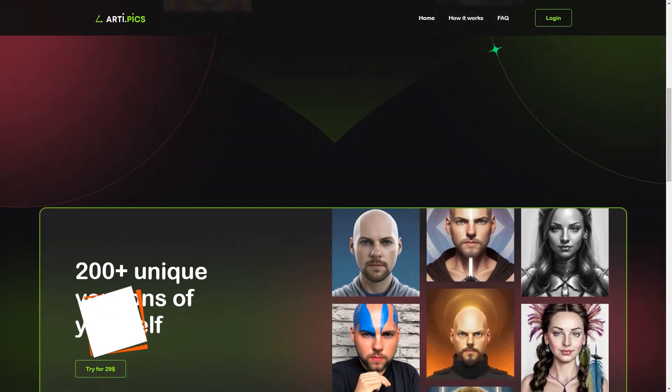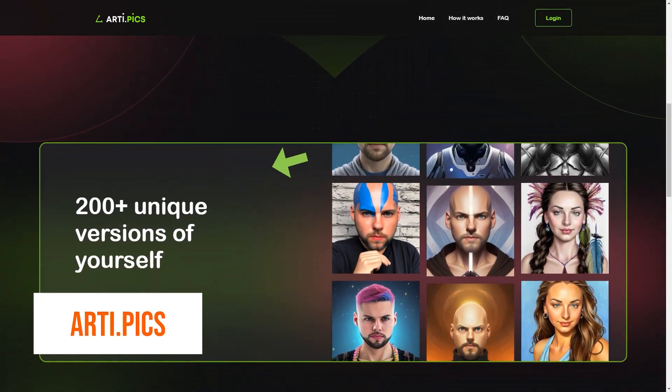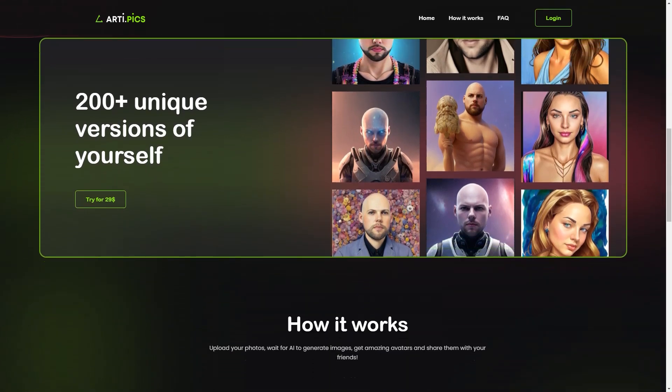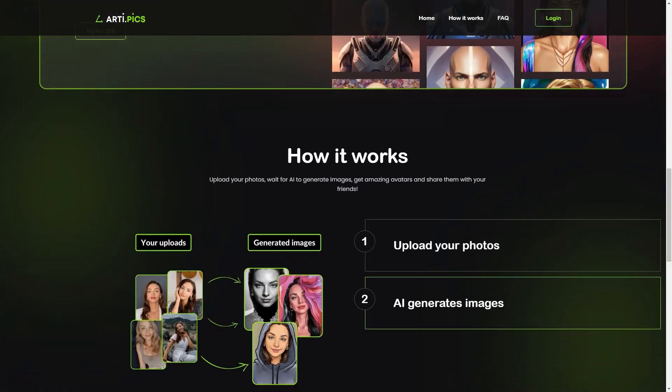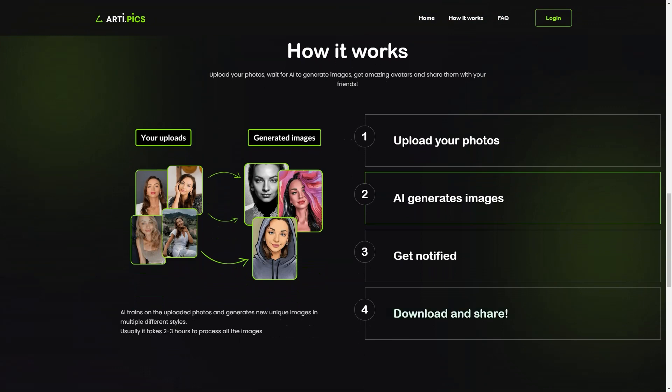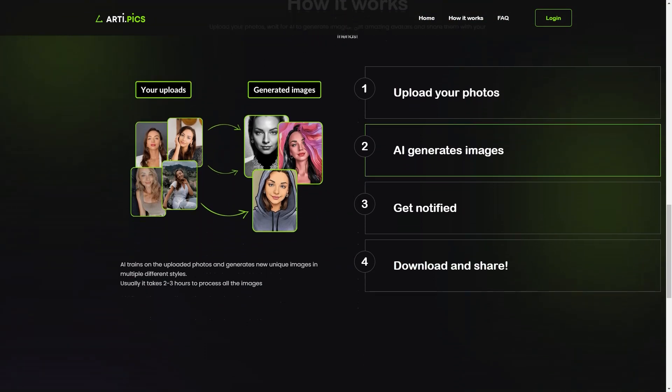Have you heard of RT.pix? It's a super cool AI-powered avatar program that allows you to create avatars from your photos. You can have an AI version of yourself to use as your social media profile picture, or to show off to your friends and family. You upload up to 20 photos of yourself, making sure to include a mix of close-up shots of your face, chest-up shots, and full-body images. The more variety you can provide in clothing, facial expressions, and poses, the better the AI can generate an accurate avatar.